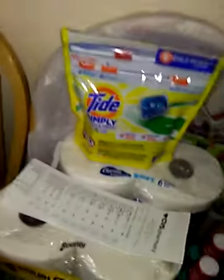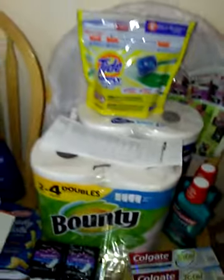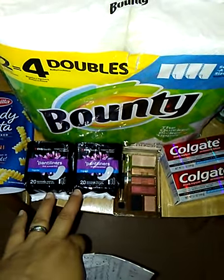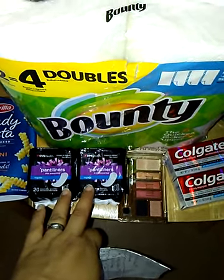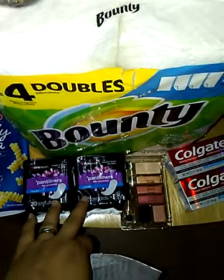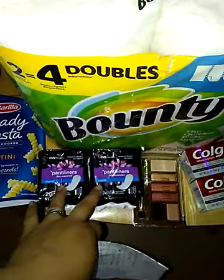Moving over to CVS. Remember to scan your extra care card. I had a $2 off 2 coupon for any liners, panties, panty liners, pads, or tampons. These were $1.49 each. With the $2 off 2 coupon, I walked out paying 49 cents each. That was good.